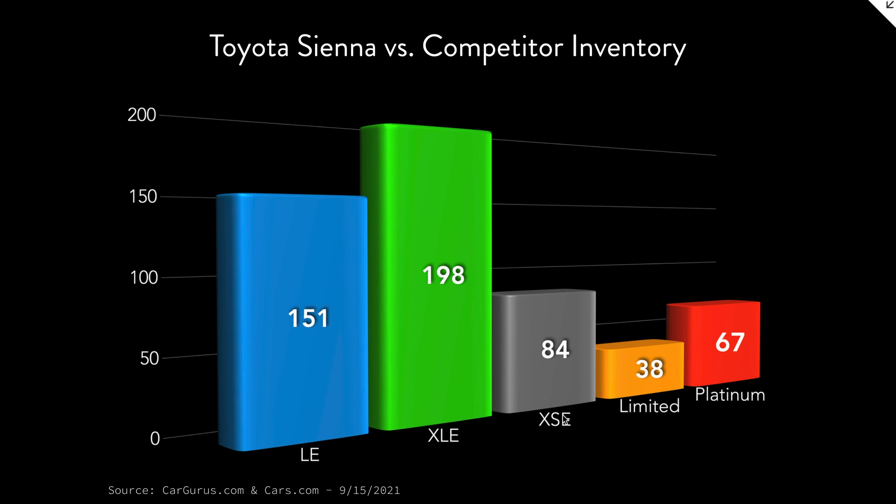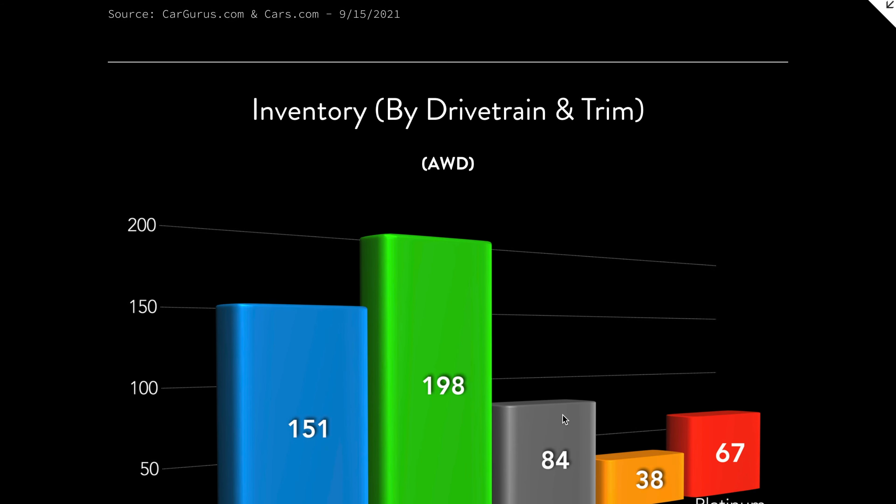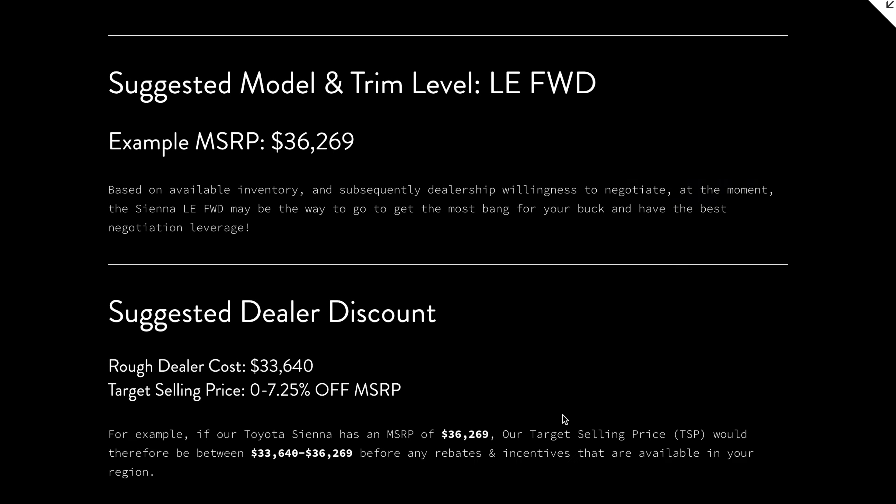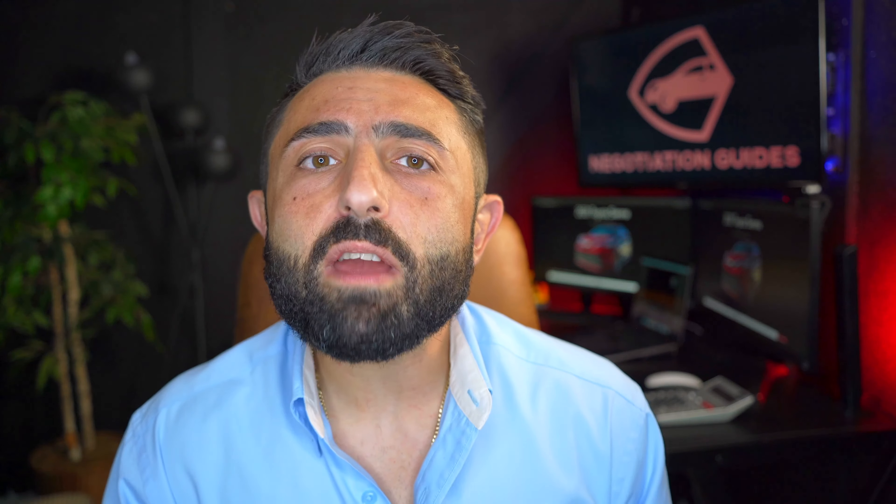What is happening guys, Ari here from Boston Automotive Consulting. By clicking here or the link in the description below, you'll be able to access a summary of tonight's negotiation guide on the Toyota Sienna on my blog, negotiationguides.com. And if you're new here, please consider subscribing because this whole channel is going to teach you everything you're going to need to know so that you can negotiate your best possible deal.